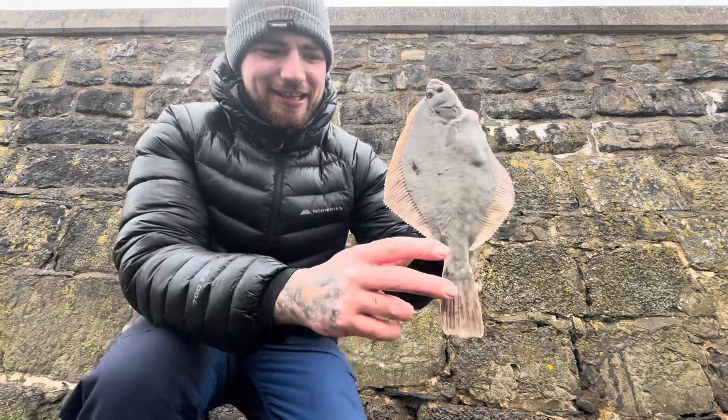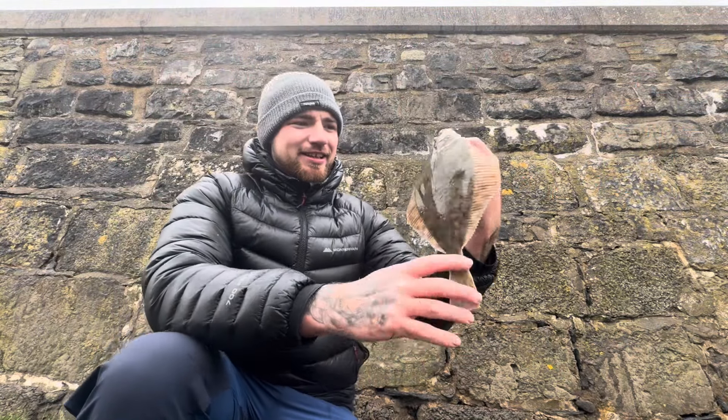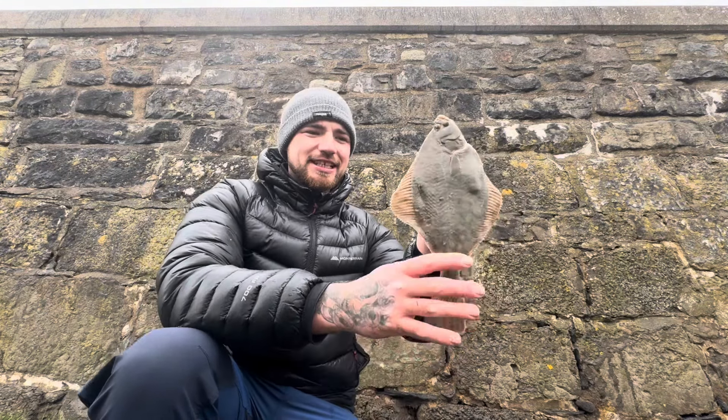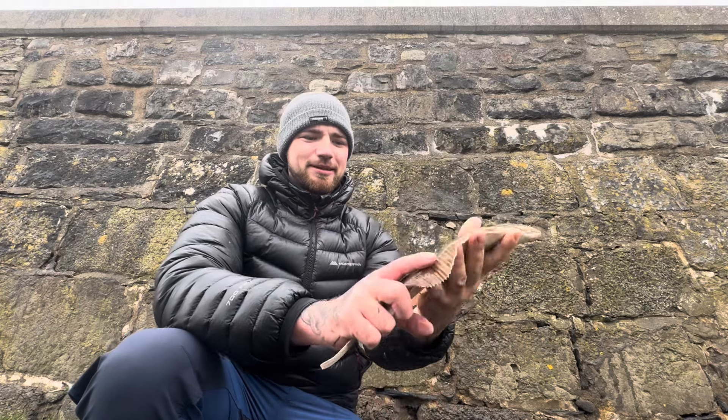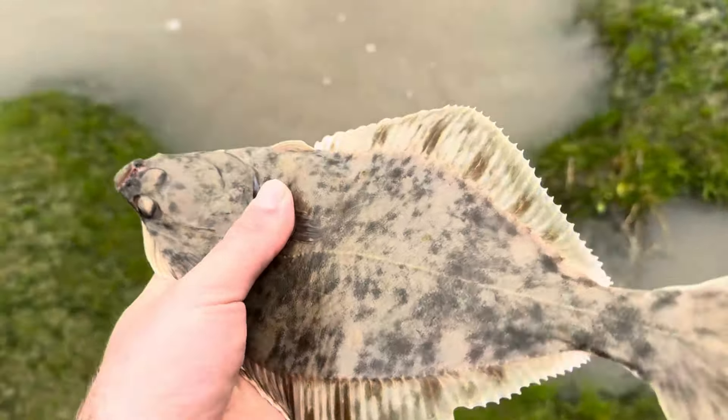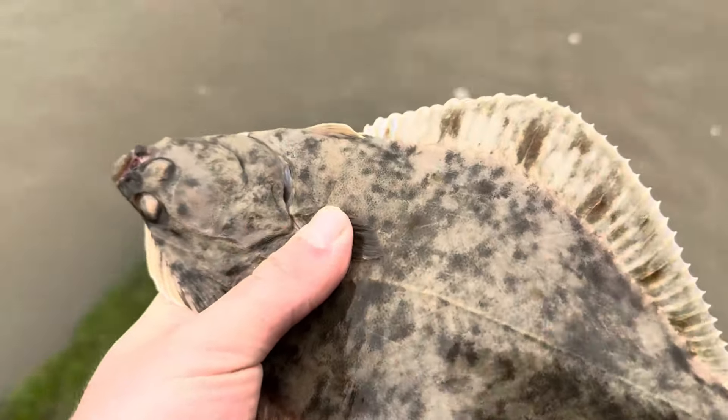Had a nice flatty there along with a whiting. I haven't measured it but it's probably 35 to 36 centimetres. Get him back. Another flounder there — certainly turned out to be a nice session down here today.